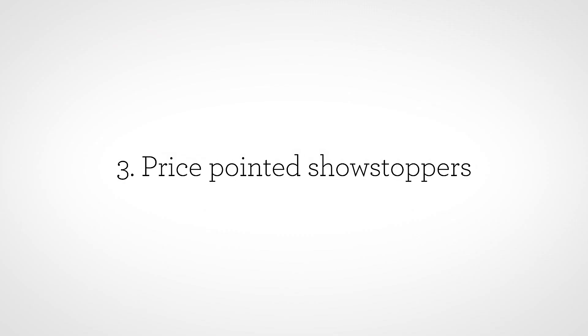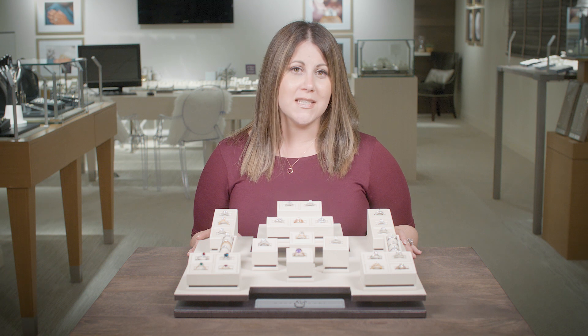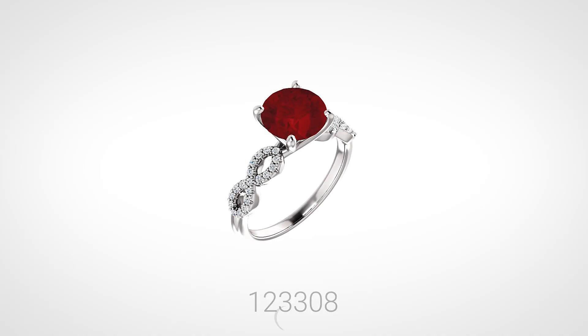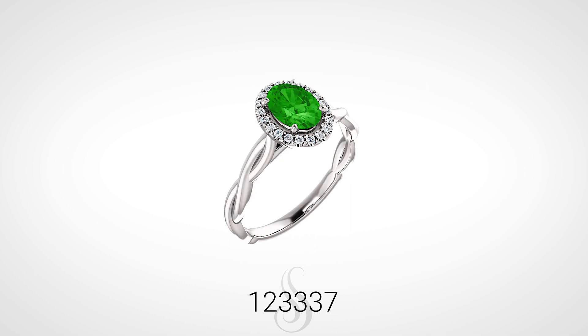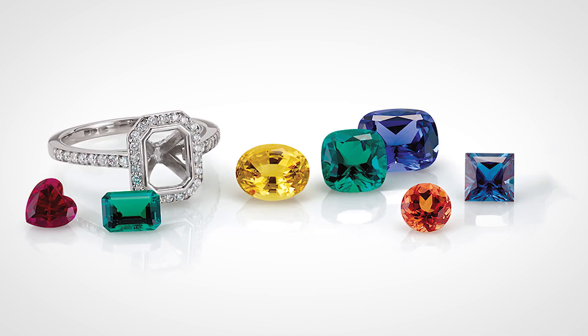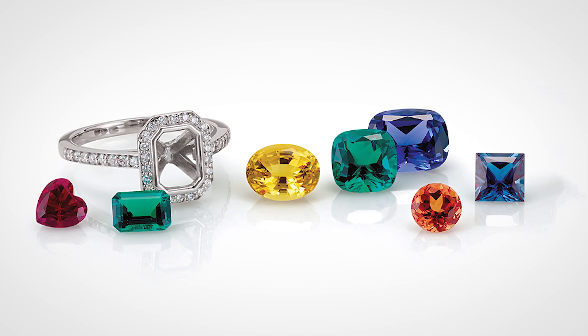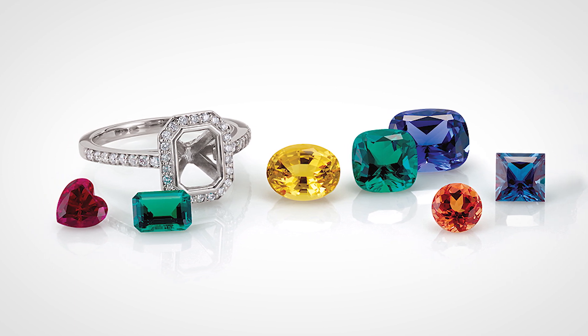Price-pointed showstoppers. While a large ruby or emerald may cause a customer to rethink that center stone, there are plenty of color options to capture their heart and price point. Choosing a rubylite tourmaline in place of a rare ruby, or a savorite garnet instead of an emerald, provides a unique option at a more affordable price. Plus, offering lab-created gemstones in a variety of shapes and colors is a great option for your eco-conscious customers.